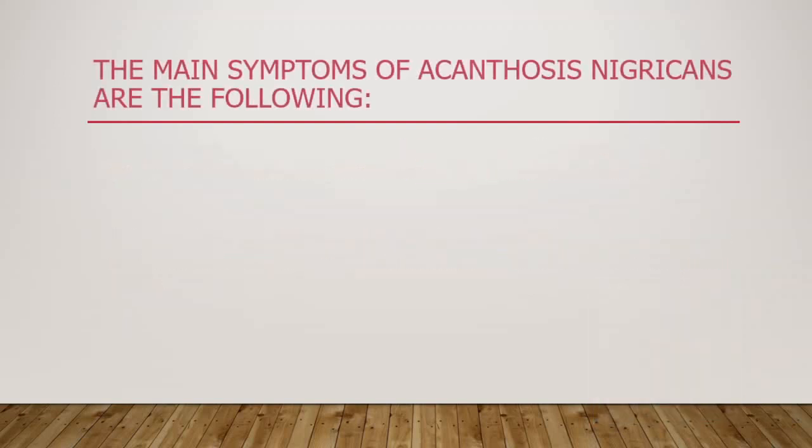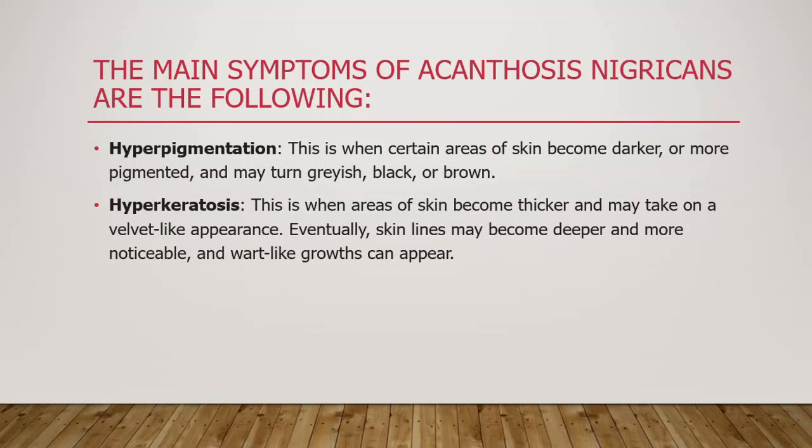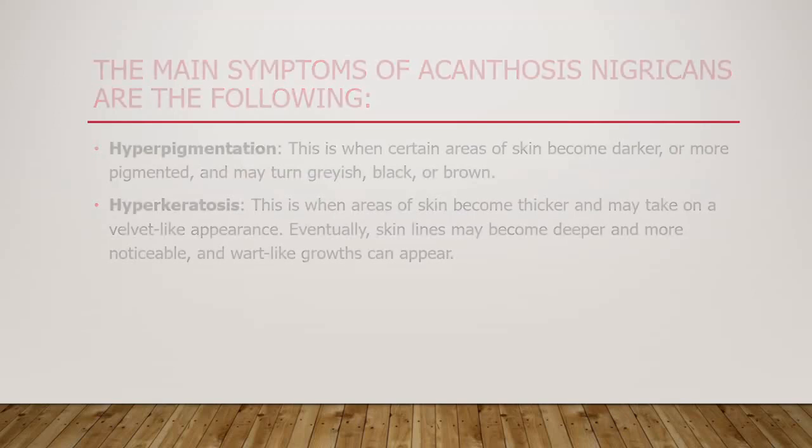The main symptoms of acanthosis nigricans are hyperpigmentation and hyperkeratosis. Hyperpigmentation is when certain areas of skin become darker or more pigmented, turning grayish-black or brown. Hyperkeratosis is when areas of skin become thicker and may take on a velvet-like appearance; eventually skin lines may become deeper and more noticeable, and wart-like growths can appear.